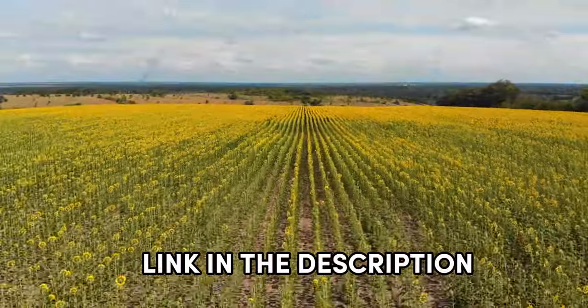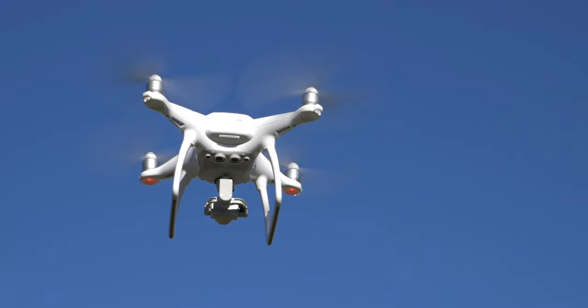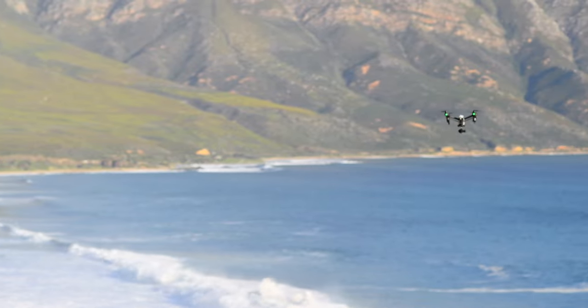I've made it super easy for you — links to find the best prices on all the products mentioned in this video will be in the description below. Buckle up for a drone journey that won't just take you to new heights but keep your budget intact. Let's get started into the world of affordable, high-flying fun.